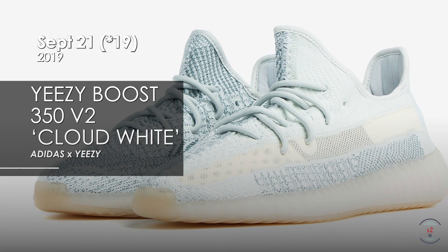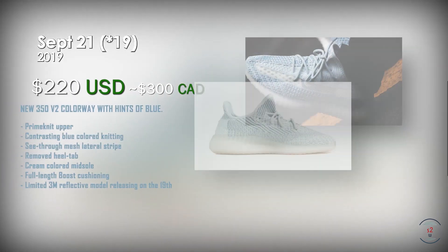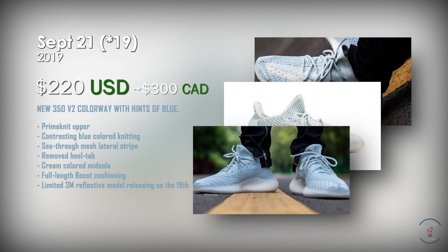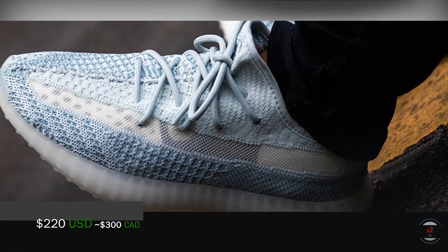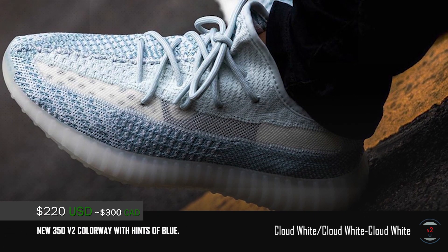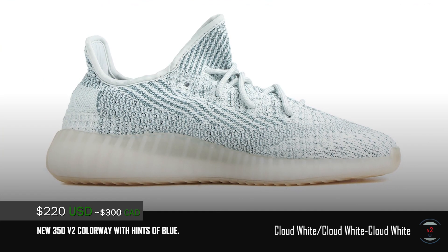On the 21st, Adidas and Yeezy are dropping their next colorway for the Yeezy Boost 350 V2 Cloud White for $220 US at retail. Now normally I would say the colorways are repetitive at this point, but they are using blue knitting this time. With so many 350 V2s out, only one had blue hints, and now a second one is finally coming out with a cleaner look too in my opinion.